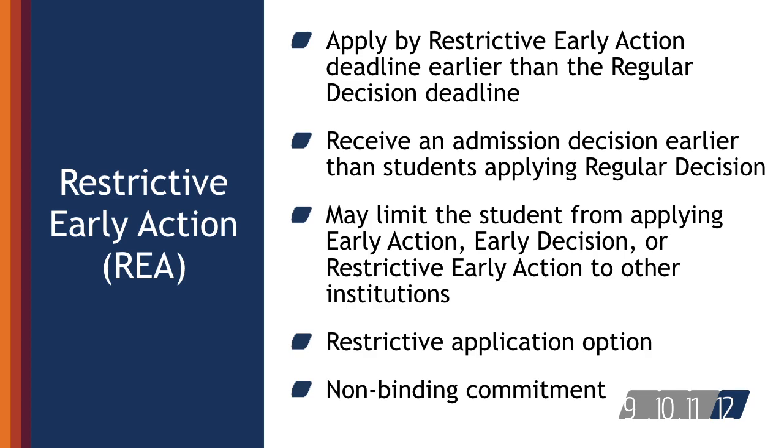With restrictive early action, students apply to an institution of preference and receive a decision early. They may be restricted from applying early action, early decision, or restrictive early action to other institutions. If offered enrollment, they have until May 1 to confirm. This is a less common admissions option.